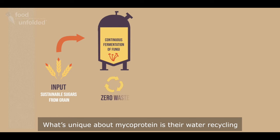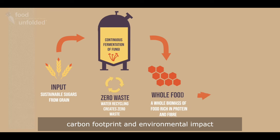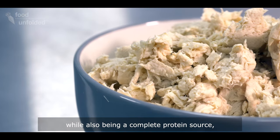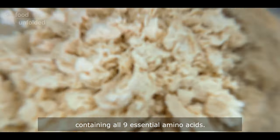What's unique about mycoprotein is their water recycling and zero waste process that results in a low carbon footprint and a low environmental impact. The end result is a whole food that is both high in protein and fiber. It has a neutral flavor and a meat-like texture, while also being a complete protein source containing all nine essential amino acids.